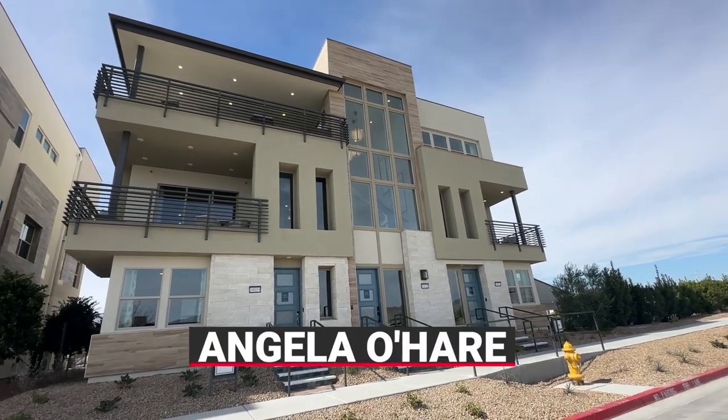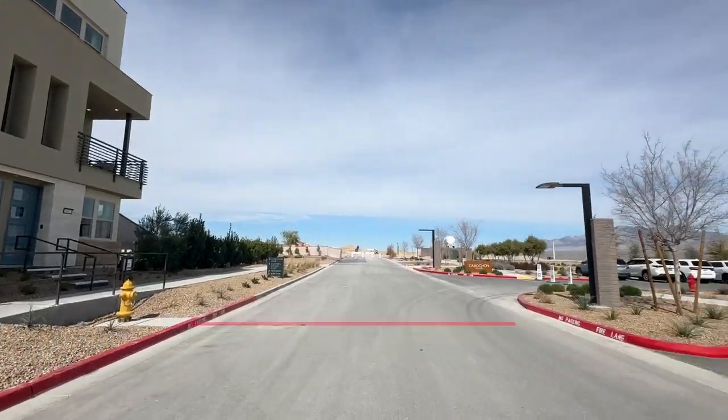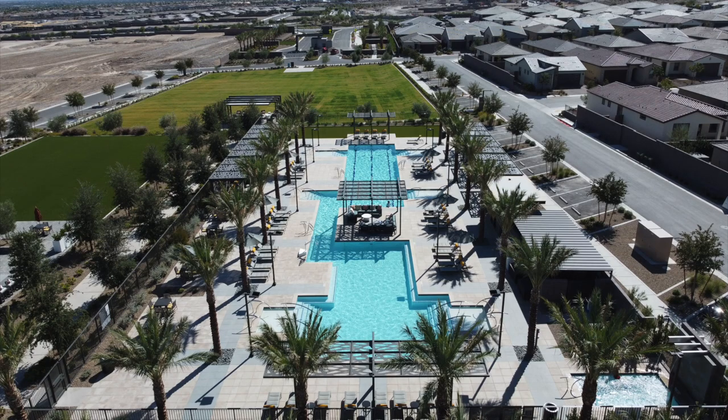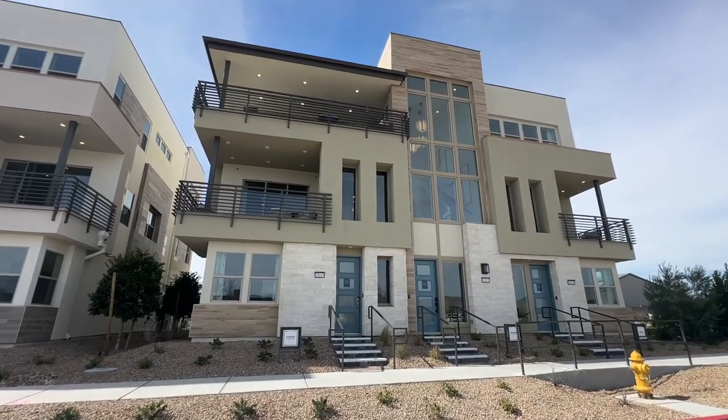Hello everyone, Angela O'Hare here, your favorite Las Vegas realtor. Today Damien and I are over here at Trilogy Sunstone, a 55-plus active adult retirement community, and they just grand-opened their condos.